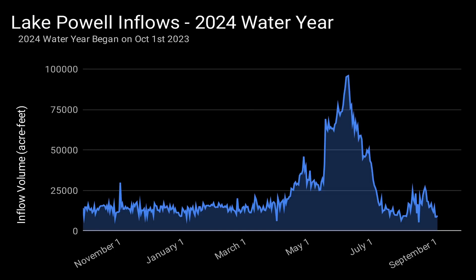This is a chart of the inflows to Lake Powell for the 2024 water year. From the beginning of the water year to mid-April, inflows remained under 20,000 acre-feet per day. Then in mid-April, inflows started to increase above 20,000 acre-feet per day due to some rainstorms and early snowmelt. On May 21, inflows jumped to over 50,000 acre-feet per day and remained at that level until the end of June. In early July, inflows dropped significantly to around 15,000 acre-feet per day, where they remain today.